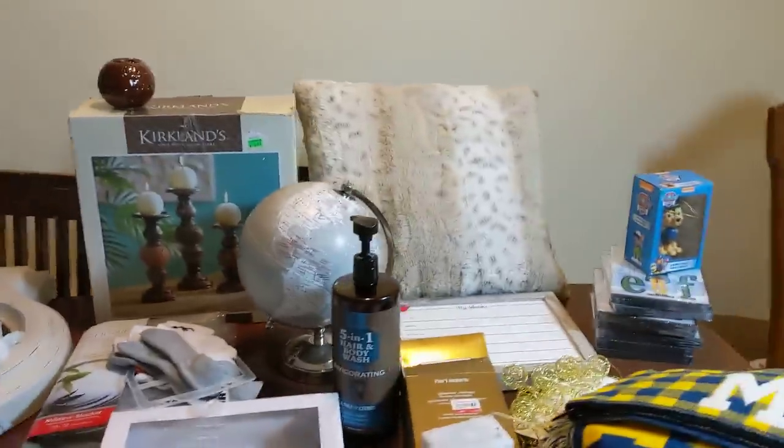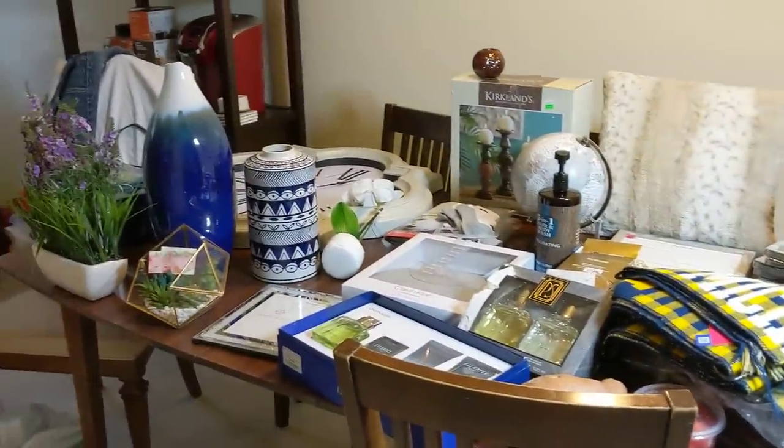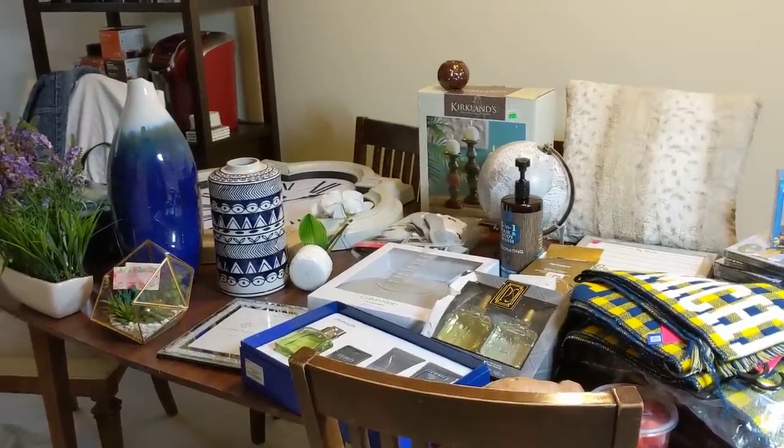I'll keep you guys updated. And yeah, that's about it for today's haul. Thanks for watching and hopefully I'll be back a little sooner with some great stuff. Bye!